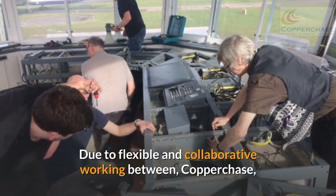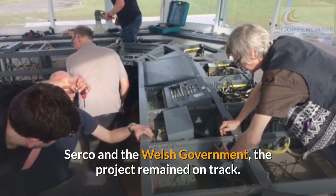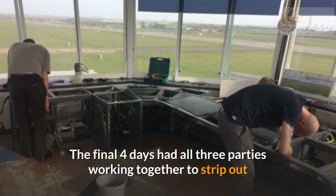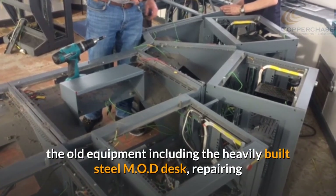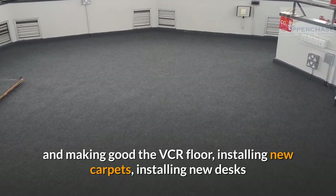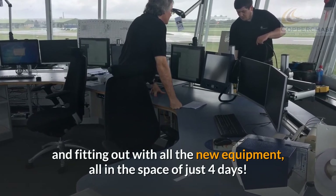Due to flexible and collaborative working between Copperchase, Serco, and the Welsh Government, the project remained on track. The final four days had all three parties working together to strip out the old equipment, including the heavily built steel MOD desk, repairing and making good the VCR floor, installing new carpets, installing new desks, and fitting out with all the new equipment — all in the space of just four days.